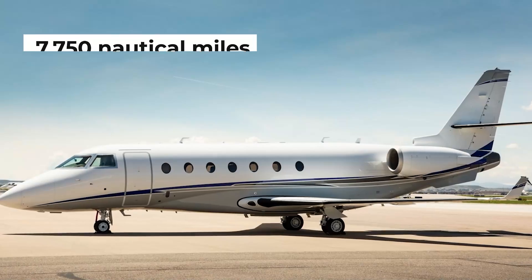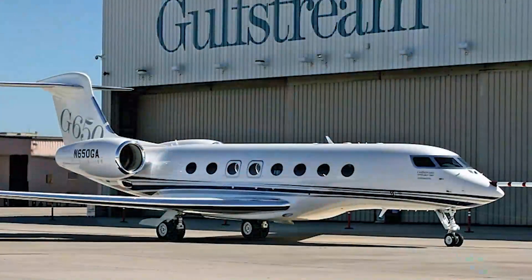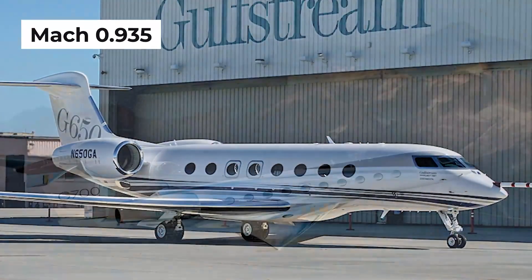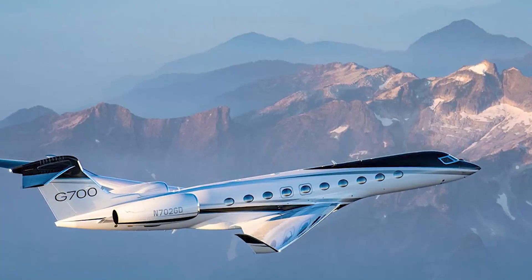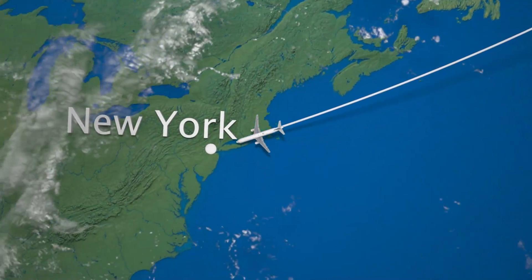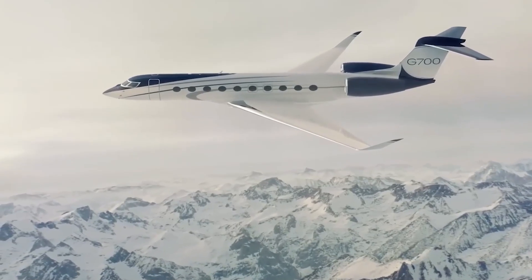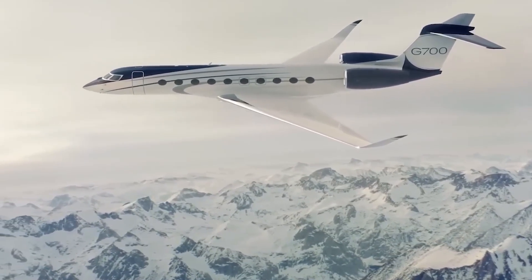With a jaw-dropping range of 7,750 nautical miles and a maximum speed reaching Mach 0.935, the G700 is a powerhouse that can transport you from New York to London in under three hours, all while enveloping you in unparalleled comfort and luxury. That's even faster than plenty of those commercial flights shuttling between these two iconic cities.